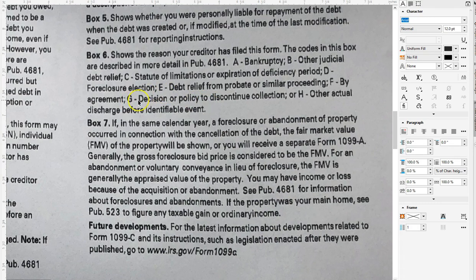Look at this right here — G: decision or policy to discontinue collection. That means they've given up all ability to collect this debt in the future. They cannot come after you after they've done that. They cannot sell it. They cannot do anything to come after you for this. They consider this a discontinued ability to collect the debt.